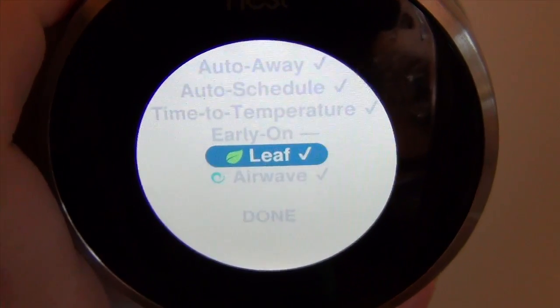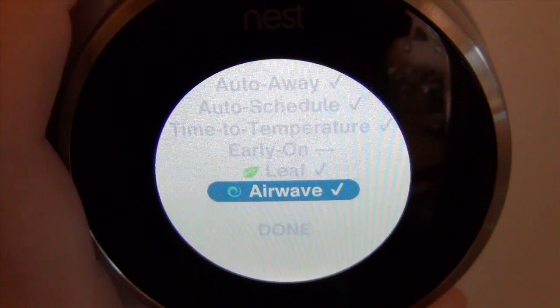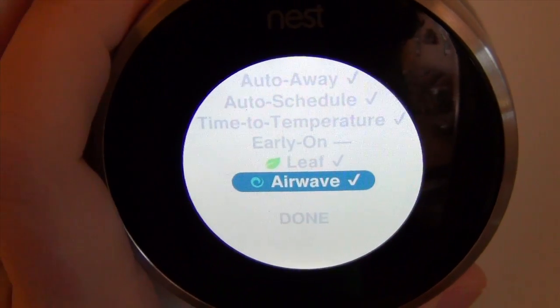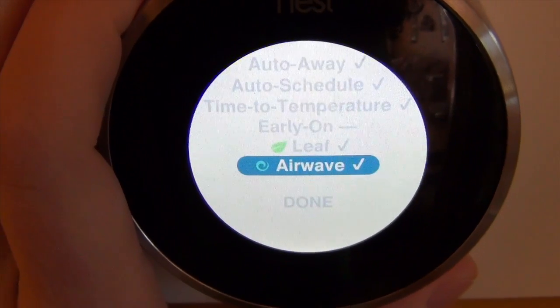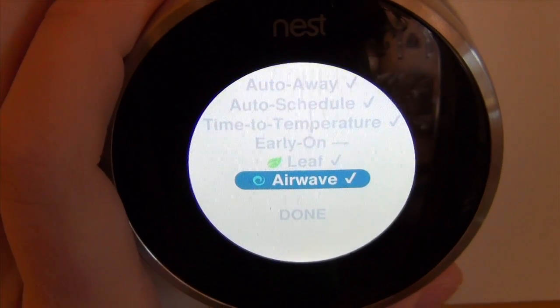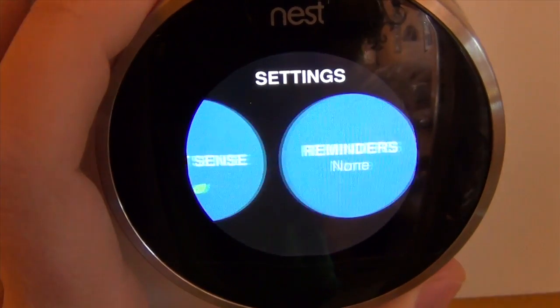The leaf feature shows you when you're being green. Airwave is a feature I think should be on all thermostats, but it's only on this one. After your air conditioning condenser turns off, the fan still continues for five minutes. In theory, the condenser is still cold so you still have cold air coming out. And that is it for settings on the Nest.